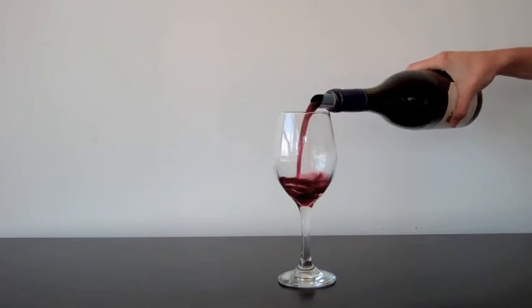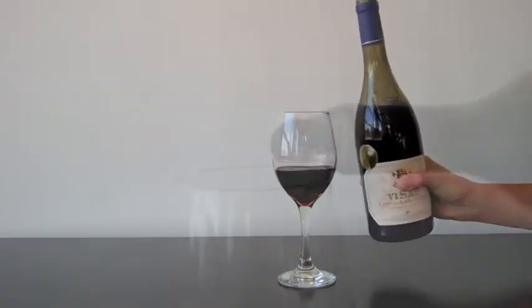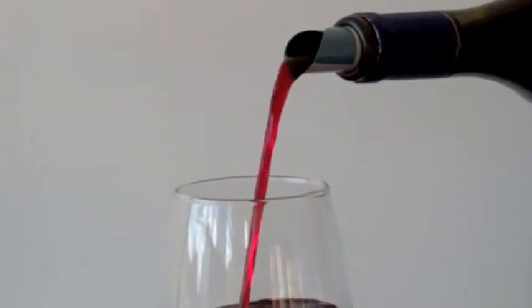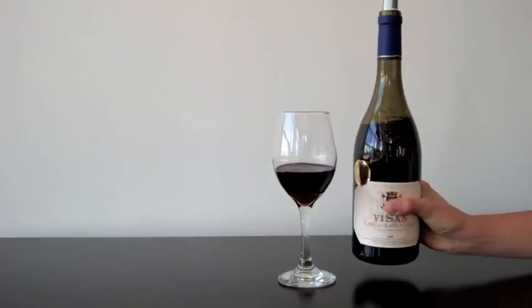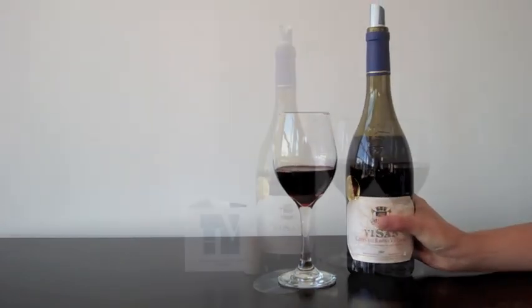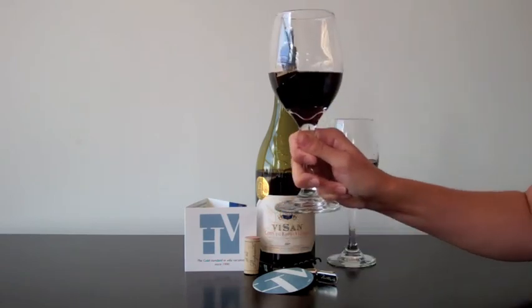Pour after pour after pour. So just like the Drop Stop makes it easy to deliver a flawless glass of wine, Hosted Villas can help you create a flawless villa vacation experience in Europe.